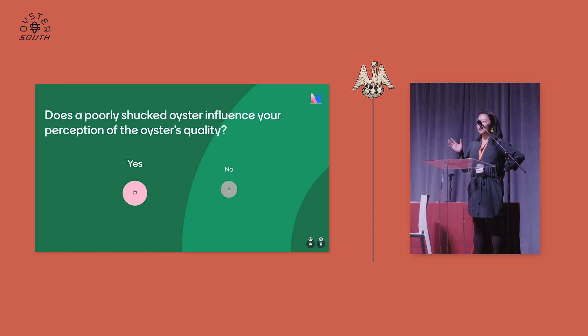Show of hands — who was in my sensory workshop a couple days ago? All right, great. I don't have to repeat that, so I'm going to keep moving on.